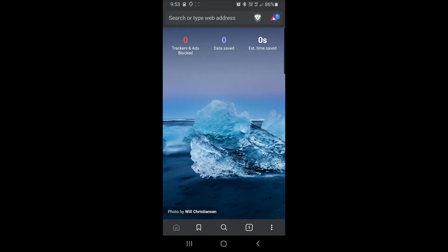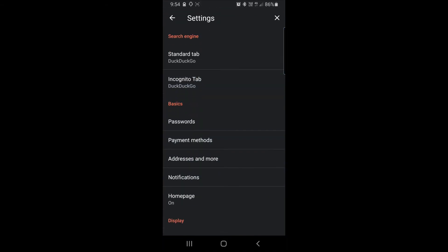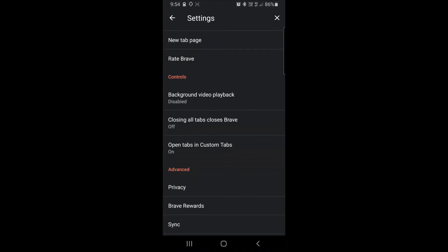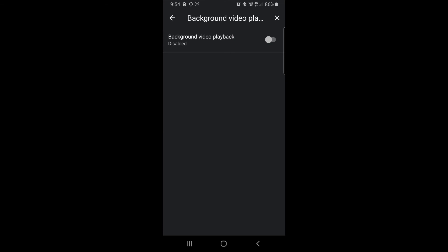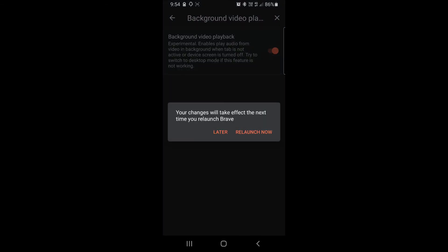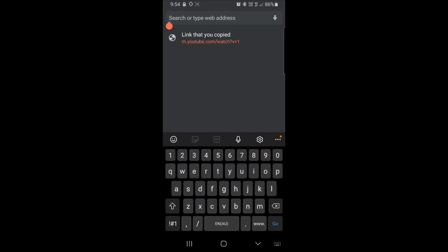If I launch the Brave browser, there are a few settings we'll need to enable right off the bat. Down in the bottom right-hand corner we have 'Enable Desktop Site', and then under the Settings menu there's an option under the Controls header: 'Background Video Playback', which is disabled by default. If we go into Settings and enable it, then relaunch the browser and punch in the address of a YouTube video, we can demonstrate the audio.